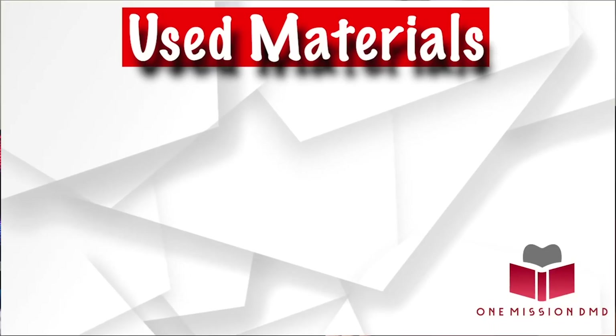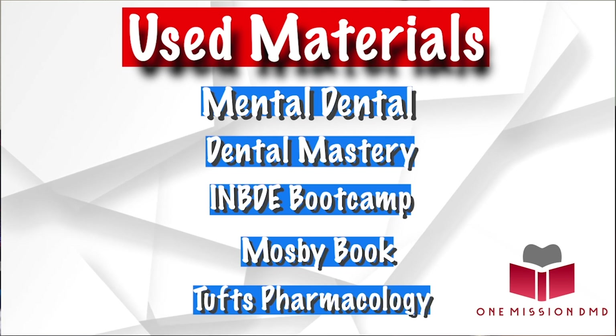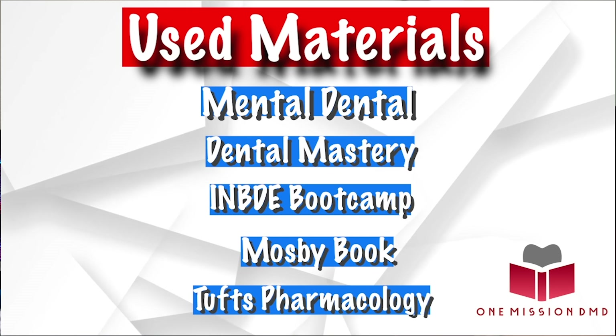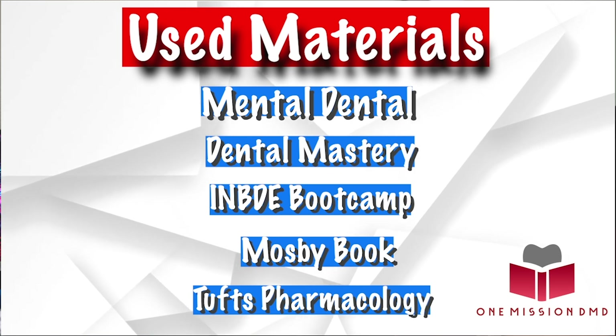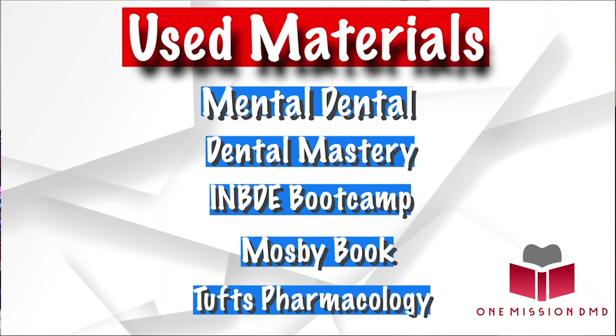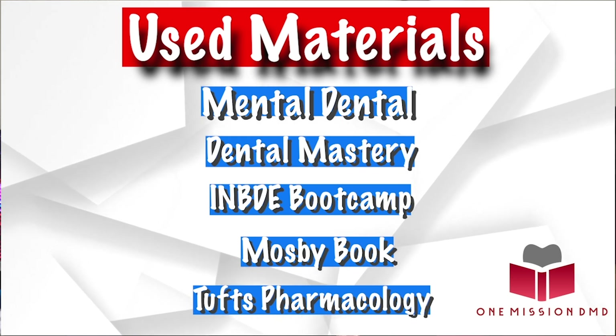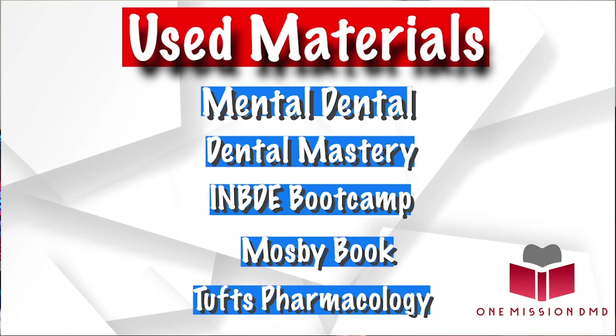What did I use for studying? Personally, I only used five resources. I used Mental Dental from Dr. Ryan, Dental Mastery, INBDE Bootcamp, the Mosby book for NBDE Part 2 studying, and the fifth resource was Tufts Pharmacology.